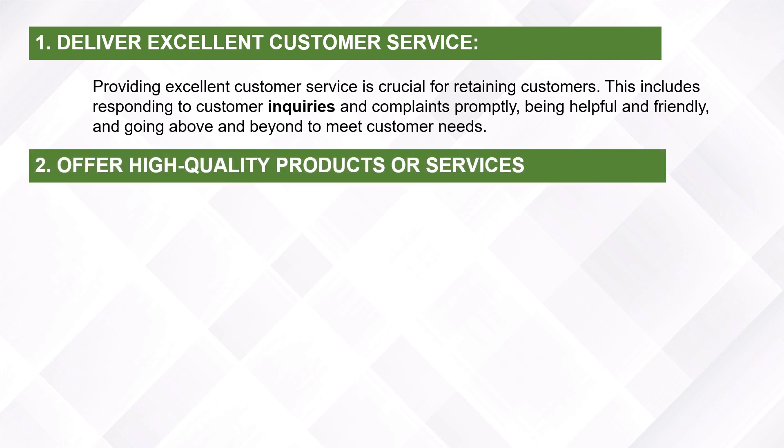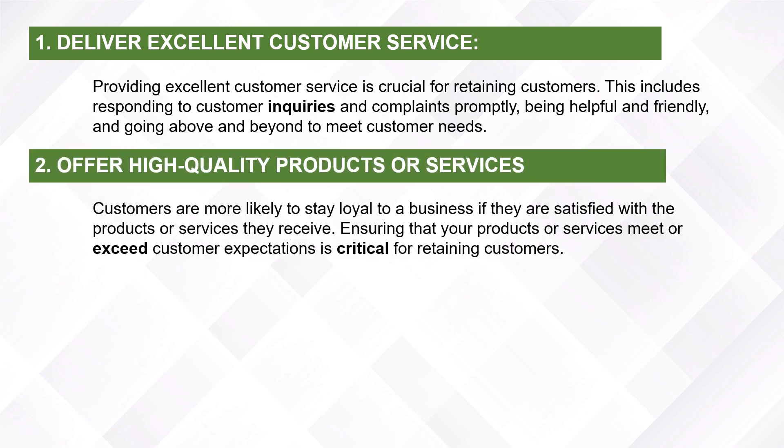Offer high-quality products or services. Customers are more likely to stay loyal to a business if they are satisfied with the products or services they receive. Ensuring that your products or services meet or exceed customers' expectations is critical for retaining customers.